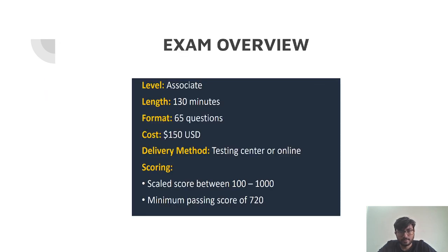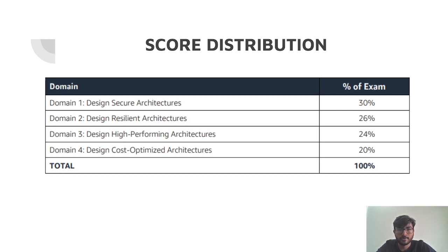Now let us deep dive into the score distribution — how the 100% score is divided. In the Cloud Practitioner exam, you could just cram the services and pass, but that is not the case in Solutions Architect Associate. Here you need to go to the console, do some practical activity, and understand how AWS services work, how they scale, load balance, and so on. There are four domains: Design Secure Architectures 30%, Design Resilient Architectures 26%, High Performing 24%, and Cost Optimization 20%.